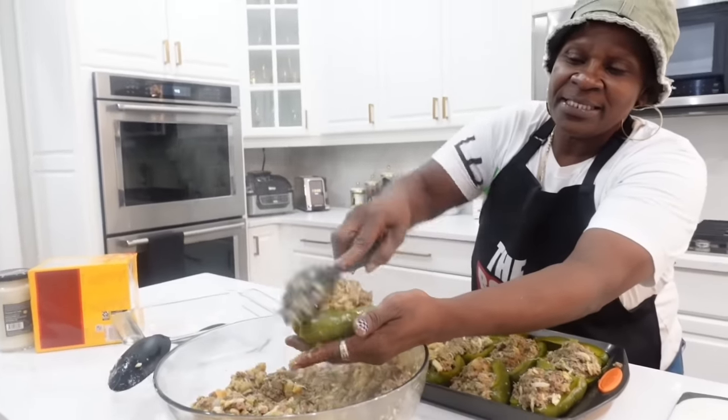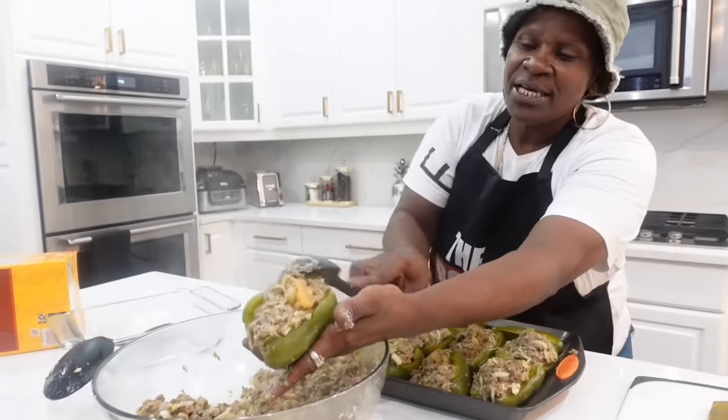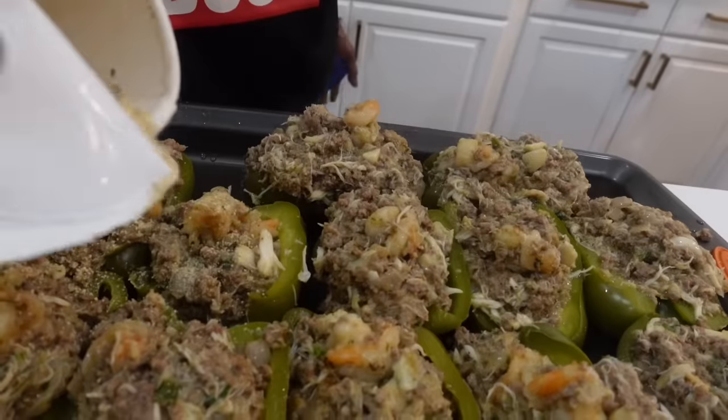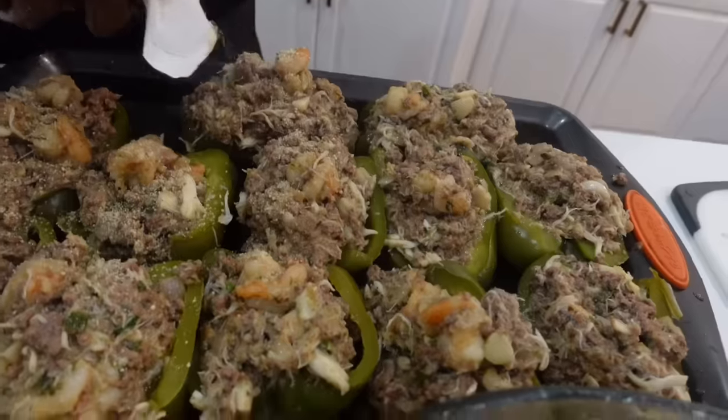This is my famous filling. That's the breadcrumbs to top it off, y'all.